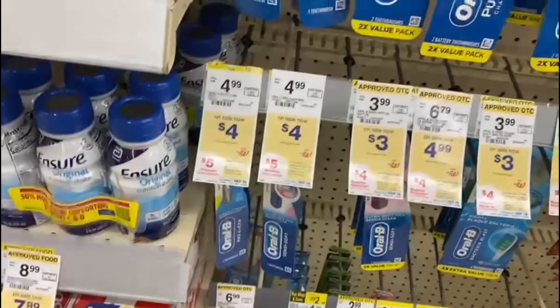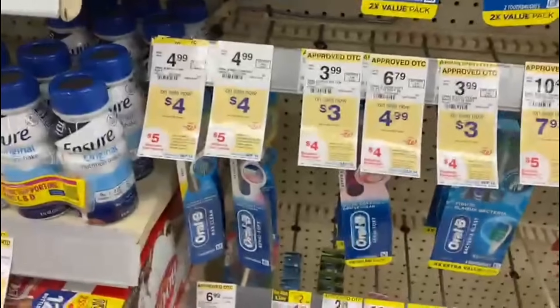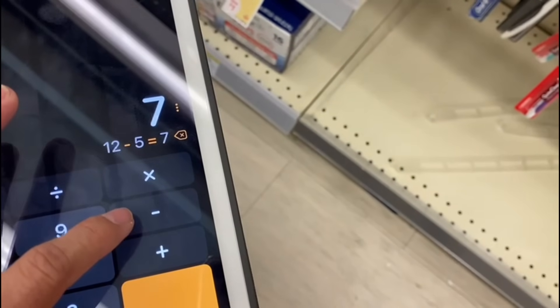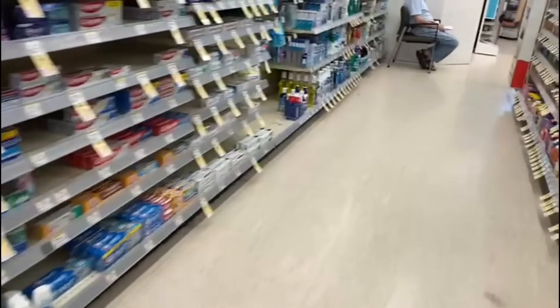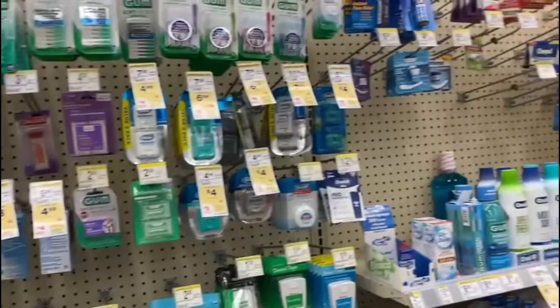Here's the math for the buy-three Crest deal: three products at $4 each equals $12. Subtract the $5 off coupon for buying three, bringing it to $7. You also get $5 back in cash rewards from the deal, so you'd pay just $2 for three products. Over in the dental floss section there's another deal — let me check if this store has them.